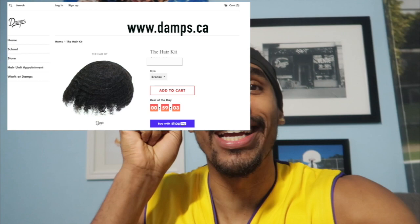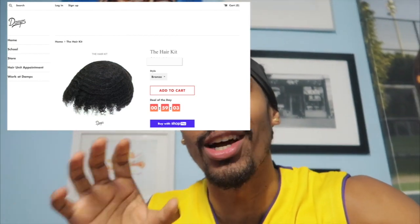A couple weeks ago Gideon dropped the hairline reveal where he had this brand new hairline — super dope. I was wondering where I could get a hairline like that, so I browsed the internet and found one place where I could customize the hair just like Gideon's. It's exactly what Gideon used, so I placed an order and it's coming in today.